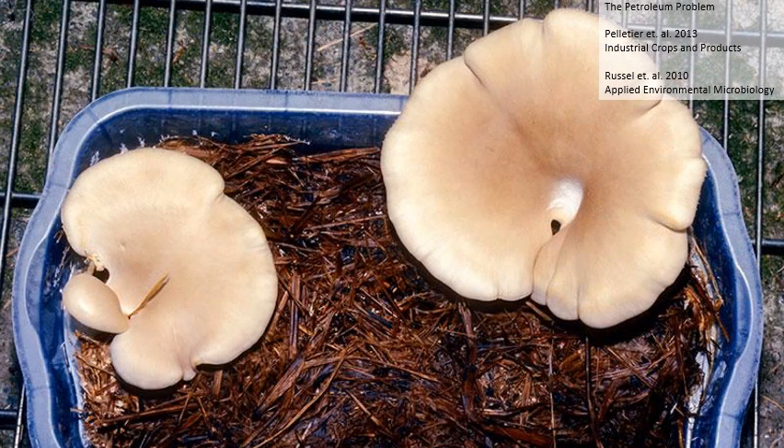Some fungi can even break down petroleum products, which means they would be ideal for bioremediation. The mushrooms in this photo were grown by the mycologist Paul Stamets on oil-contaminated straw. In 2010, a plastic-decomposing fungus was discovered by Yale students when it consumed the petri dish it was in.